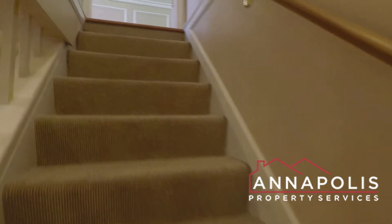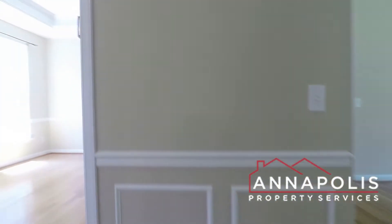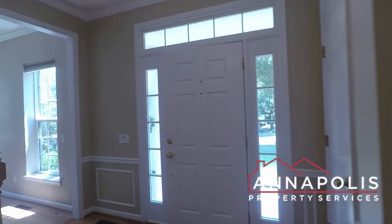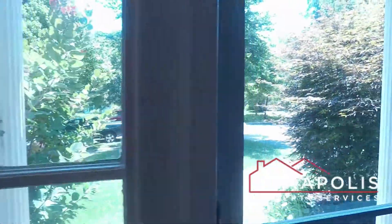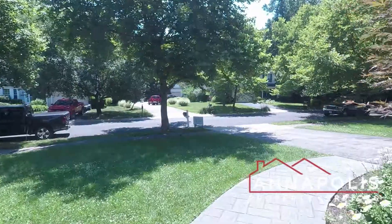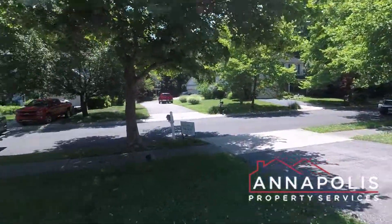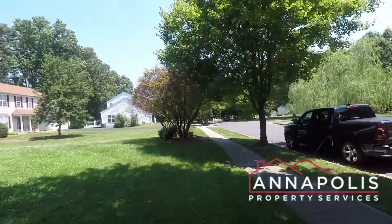That concludes the walk-through tour of 1194 New Church Lane here in the Black Walnut community of Annapolis. Heading outside for a quick shot of the front entranceway, private driveway, and the cul-de-sac setting.